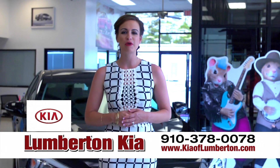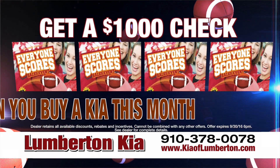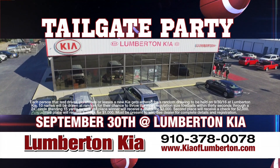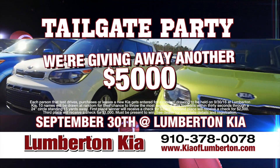Lumberton Kia is kicking off football season with the Everybody Scores sales event. Score a $1,000 check when you buy a brand new Kia this month. Plus, you will be entered for your chance to score even more money at Lumberton Kia's tailgate party on September 30th. We guarantee to give away another $5,000.